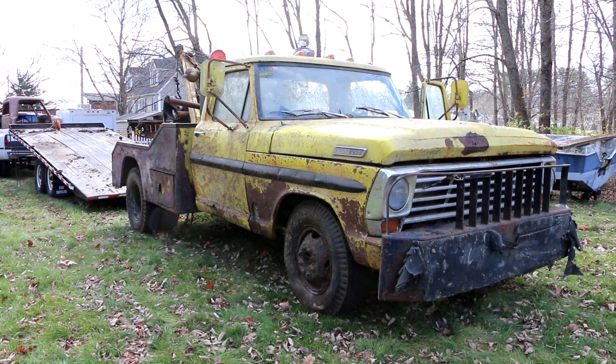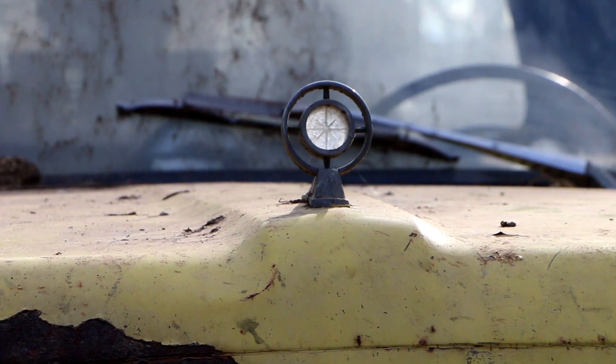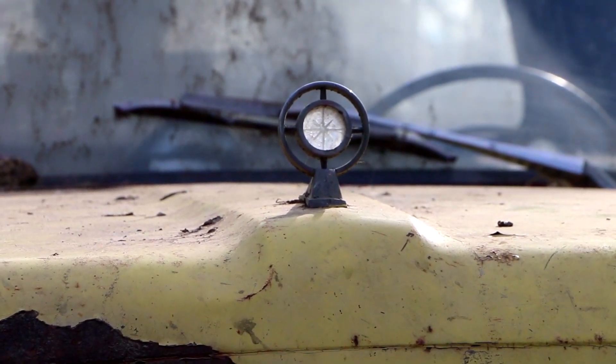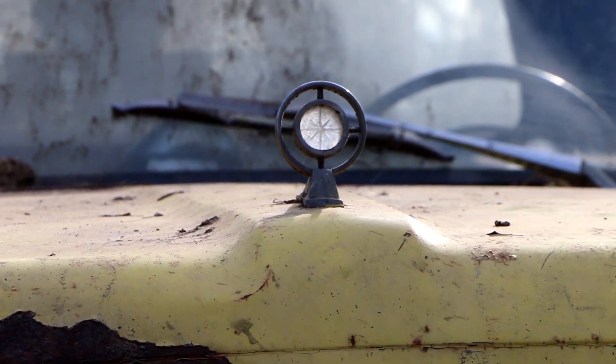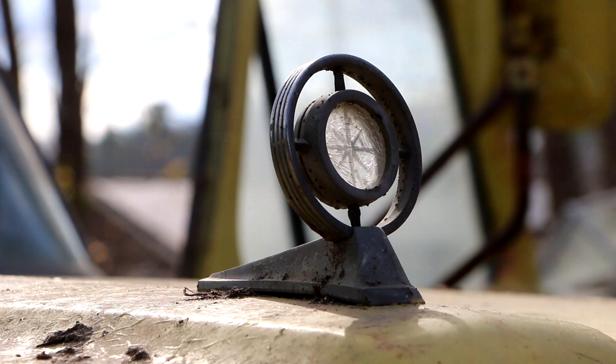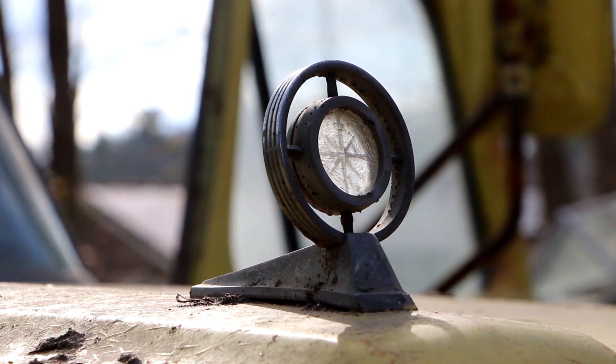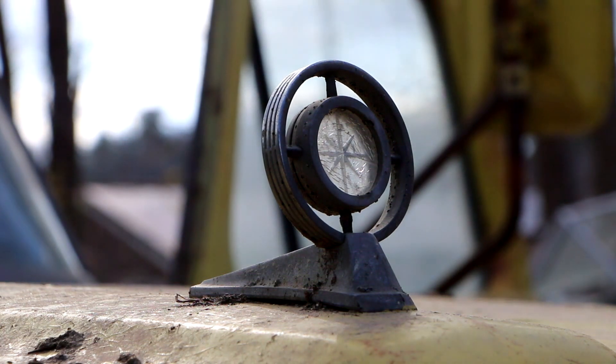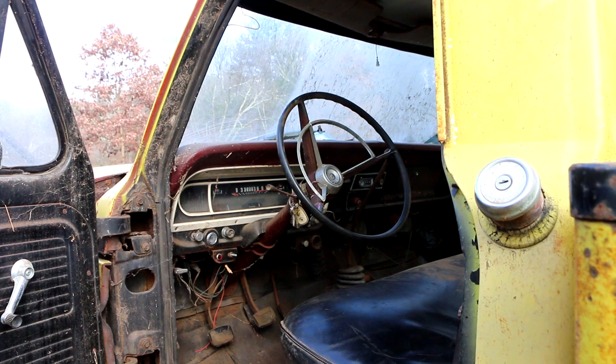When we first saw this truck sitting in the barn and got some pictures, one of the things we focused in on was this hood ornament. We figured that should tell the story — wrong. This silly little hood ornament caused us all kinds of problems because every single 1960s Ford pickup truck and tow truck we looked at online, we could not find any of them that had this hood ornament. Most of them don't even have any hood ornament up there, so that was kind of weird.